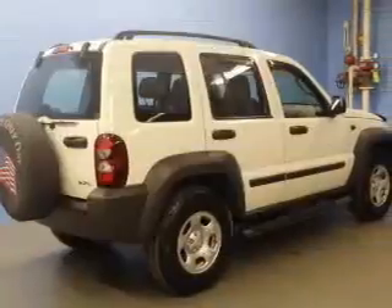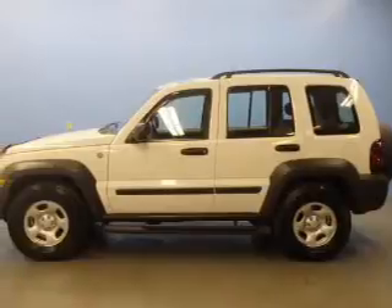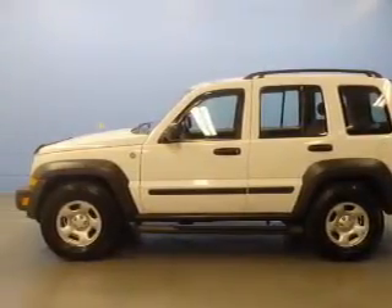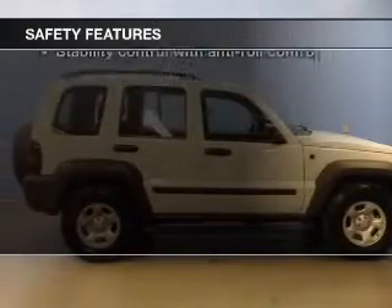Keyless entry, power door locks, power windows, and AM/FM stereo with a CD player, satellite radio, power mirrors, and an alarm system. If safety is a high priority, rest assured knowing these top safety components are included.